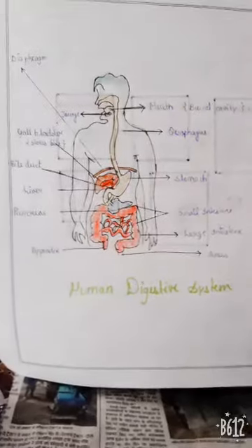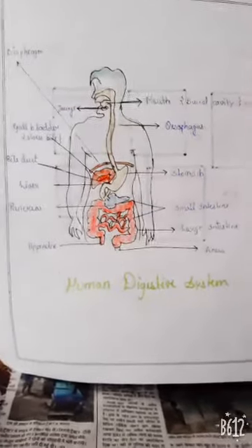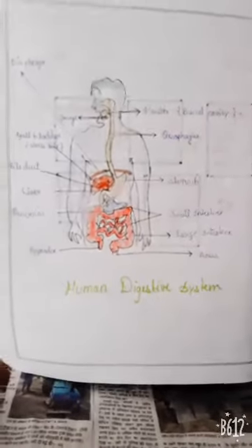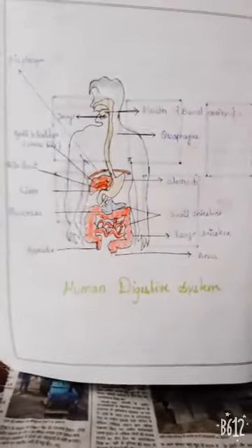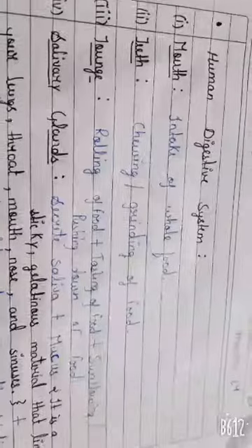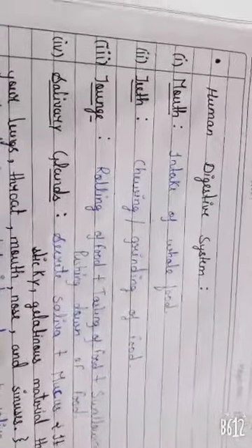Friends, this is our human digestive system and these are the organs which help our food to digest. Let's study them deeply. Human digestive system.